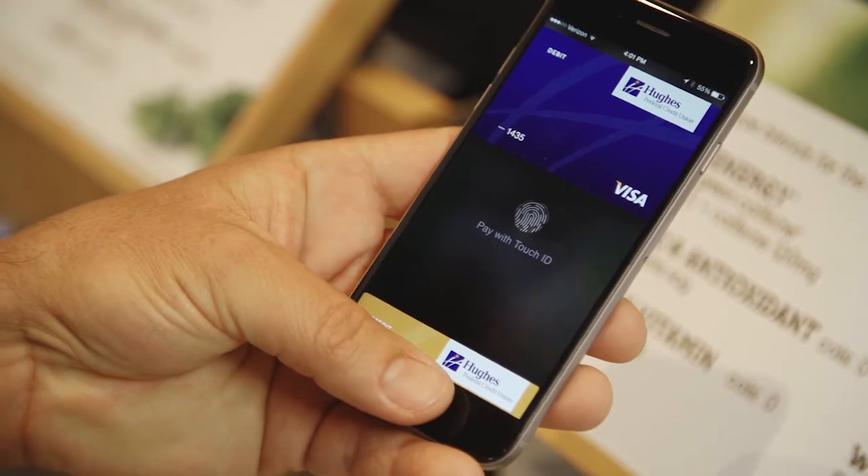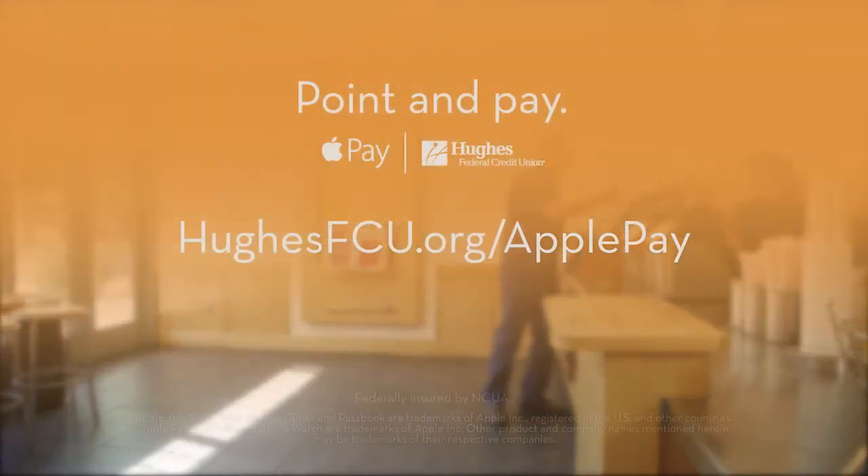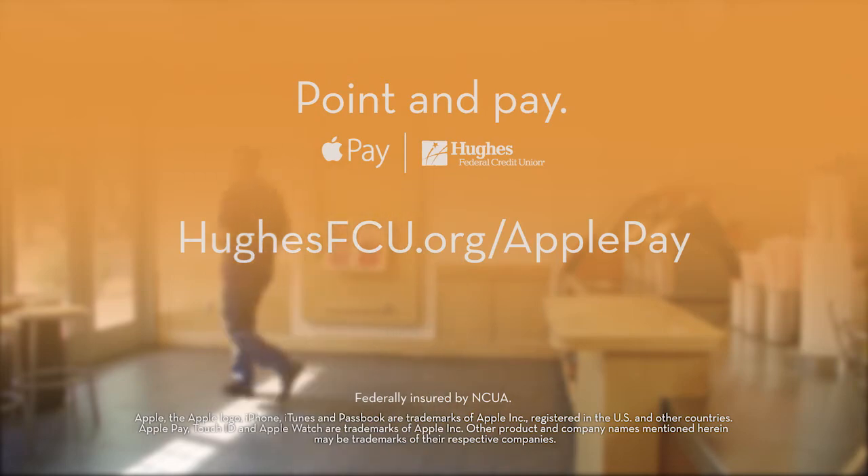Apple Pay is a part of the credit union's growing line of e-services, providing our members with every convenient and secure payment option available. Visit our website at hughesfcu.org/ApplePay to learn more. Hughes Federal Credit Union — Banking at your fingertips.